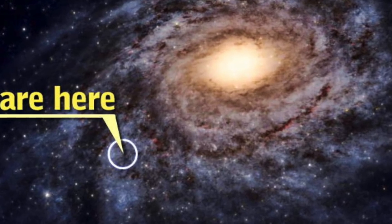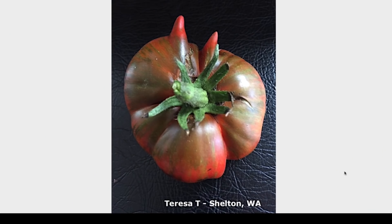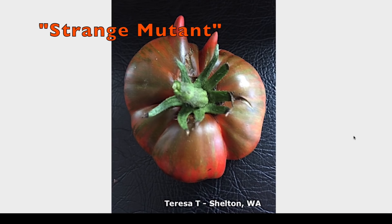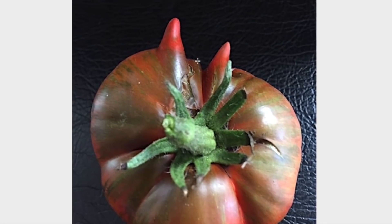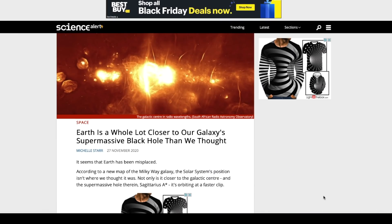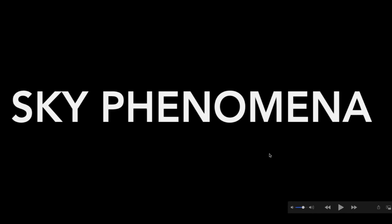Please leave a comment if you remember Earth being on the far reaches of the Milky Way spiral arm. I also want to share a photo sent in by Theresa T. out of Shelton, Washington — some sort of very strange-looking tomato she had never seen quite like before. It almost looks like it has horns. She said it tasted delicious but took a photo since she'd never seen one look quite so strange.